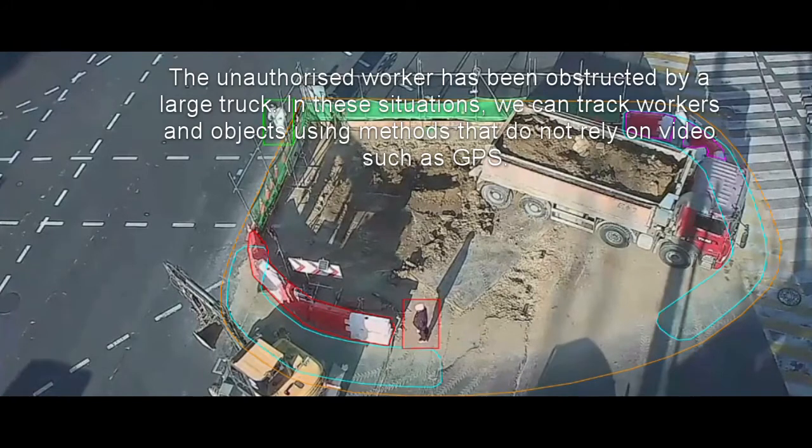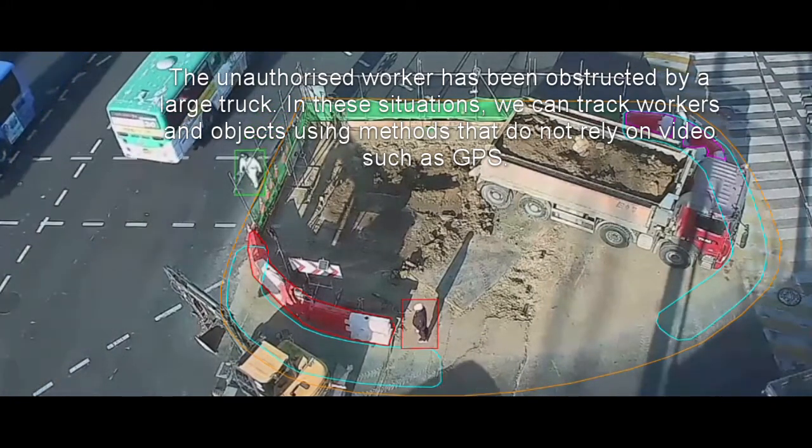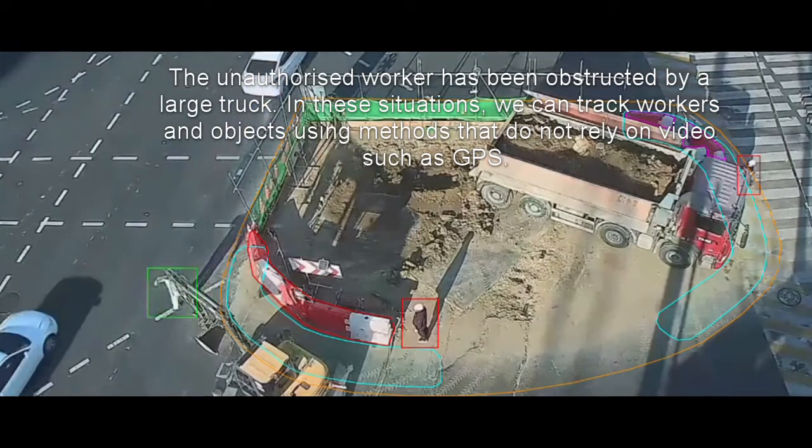The unauthorised worker has been obstructed by a large truck. In these situations, we can track workers and objects using other methods that do not rely on video, such as GPS.